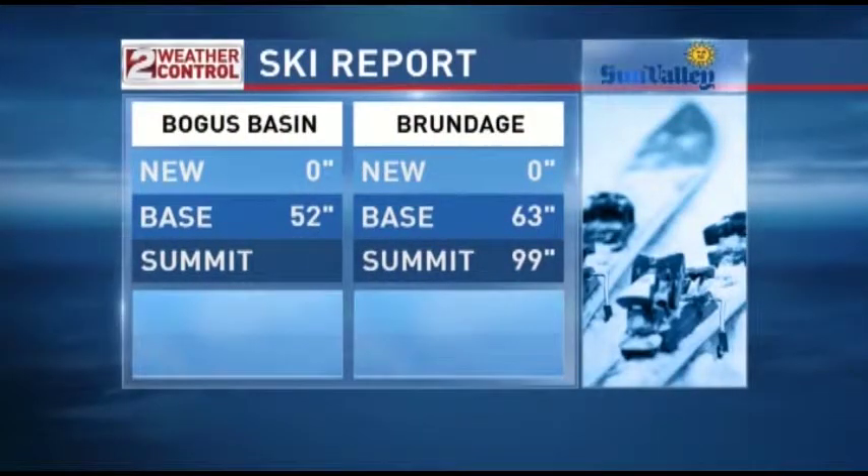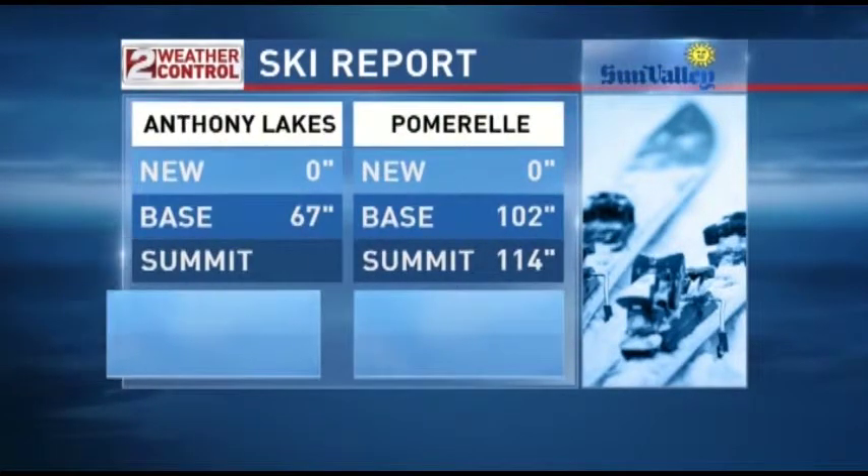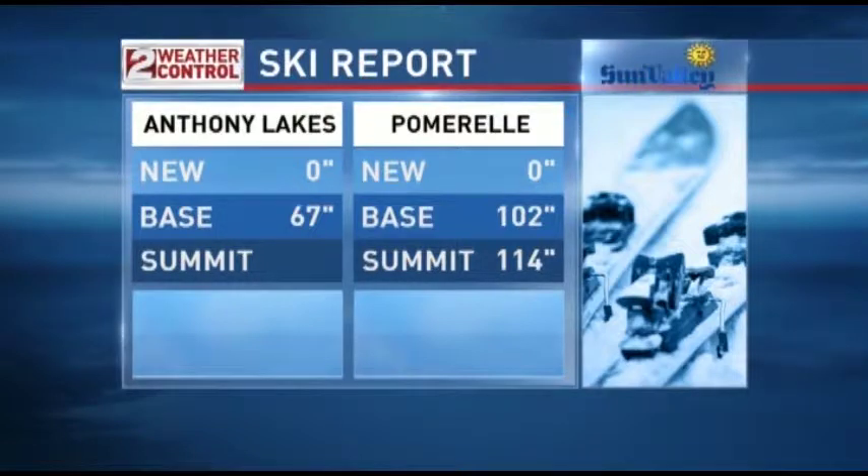What about the ski report? We're talking about a 52-inch base now at Bogus Basin, 63 inches at Brundage. Do I think the ski resorts will see some snow? Yeah, probably up on top, but not so much at the bases — might be a little soggy. The good news is the storm should pretty much be done, so if you have plans to go skiing tomorrow, I think by 10, 11 o'clock in the morning, everything's going to be just fine.